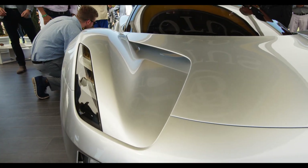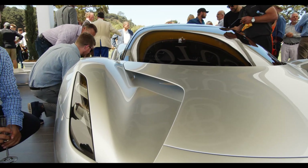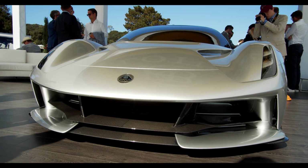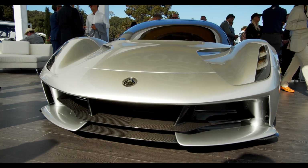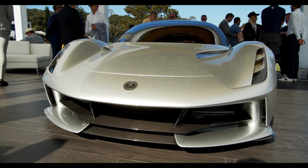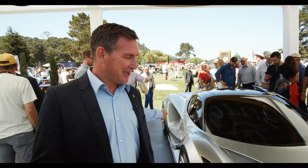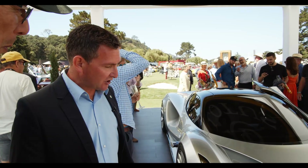The car is all carbon. It has a one-piece carbon monocoque, and all of the body panels are carbon as well to reduce the weight. The weight target for this is around 1,680 kilos. It's not the lightest Lotus, and I know some people have a problem with that, but it is the lightest in its class, which is what we've been striving to do.